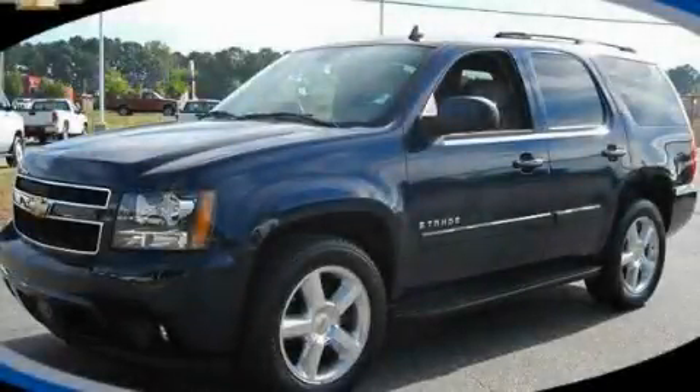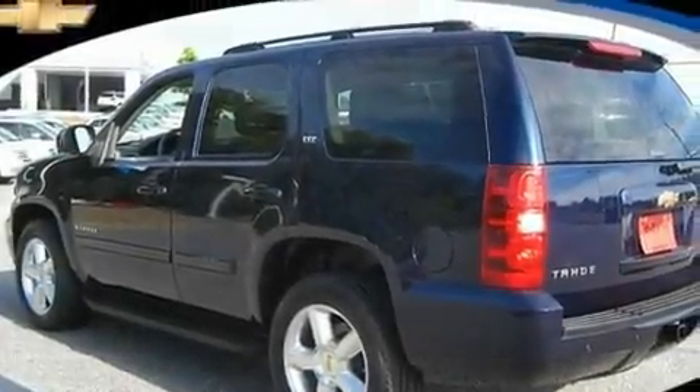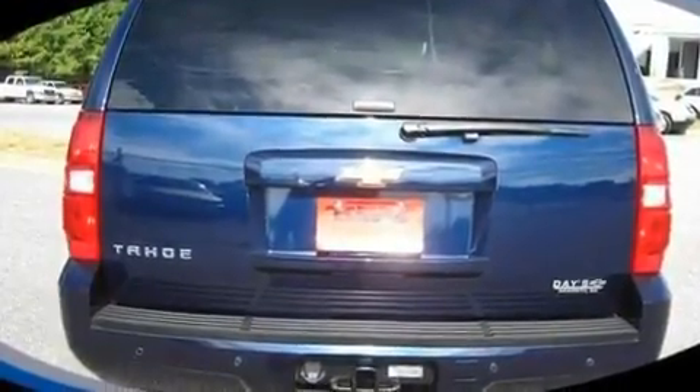This is a certified pre-owned 2007 Chevrolet Tahoe, a vehicle with safety, comfort, and space. It has a 5.3 liter 8-cylinder engine and a 4-speed automatic transmission.